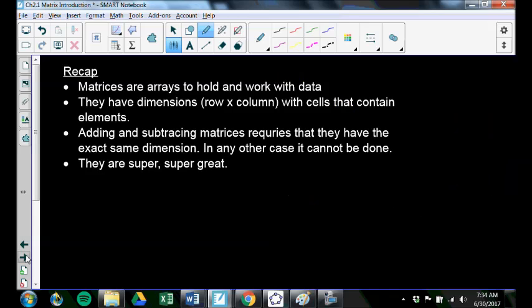To recap: matrices are arrays — like a rectangular table — used to hold and work with data. They have dimensions, which are row by column. They contain cells that hold elements. Adding and subtracting matrices requires they have the same dimension; in any other case, it cannot be done. And matrices are really, really useful — you'll see that more and more.